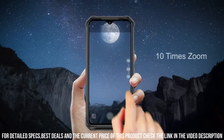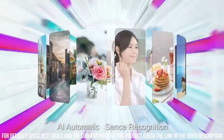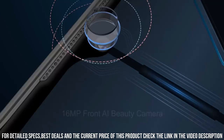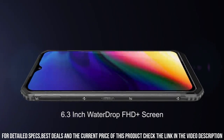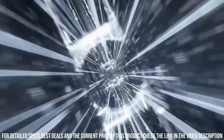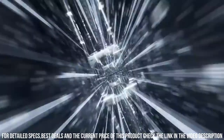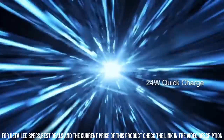With a massive 10,050mAh battery and 24W fast charging, you can stay connected all day long. Capture stunning photos and videos with a 48-megapixel triple camera setup and take beautiful selfies with a 16-megapixel front camera. The S95 Pro also comes with modular functionality, allowing you to attach additional modules such as a night vision camera, walkie-talkie, or extra battery for enhanced versatility. Get ready to conquer any adventure with the rugged and powerful Doogee S95 Pro.